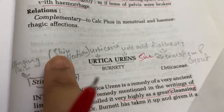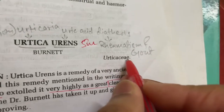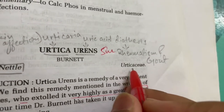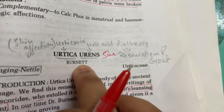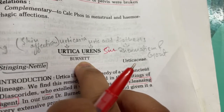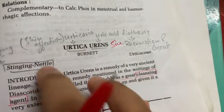S is for stinging sensation, S is for skin affections. Urticaria is present. Urtica Urens is also given for burns — first degree burns. So all these are key notes.